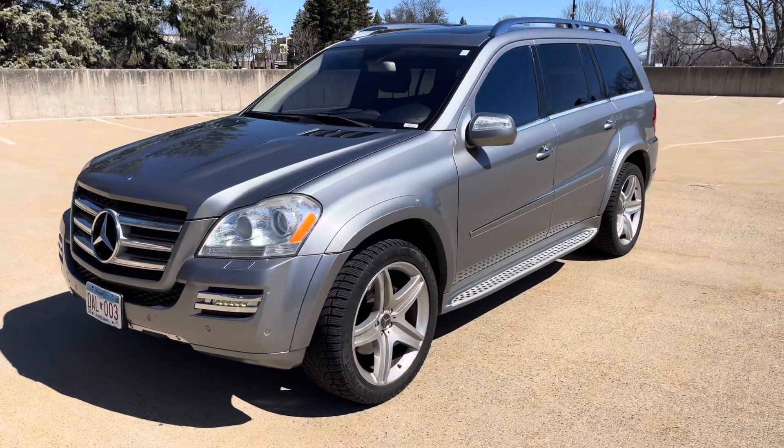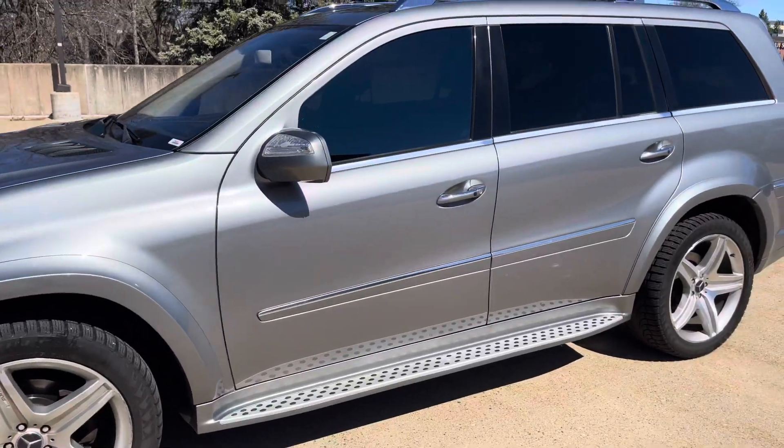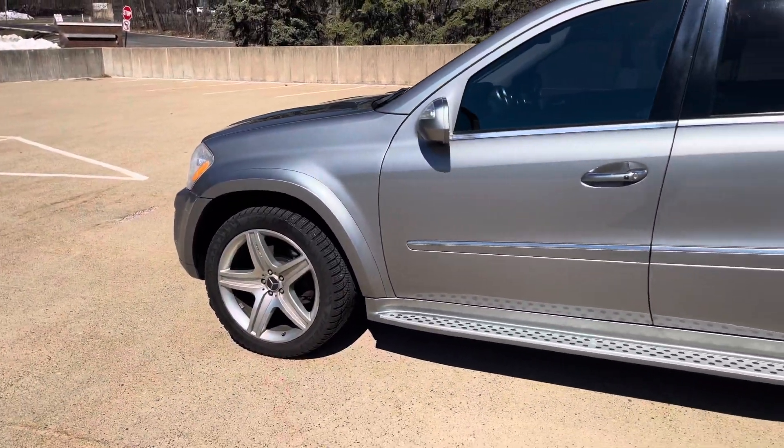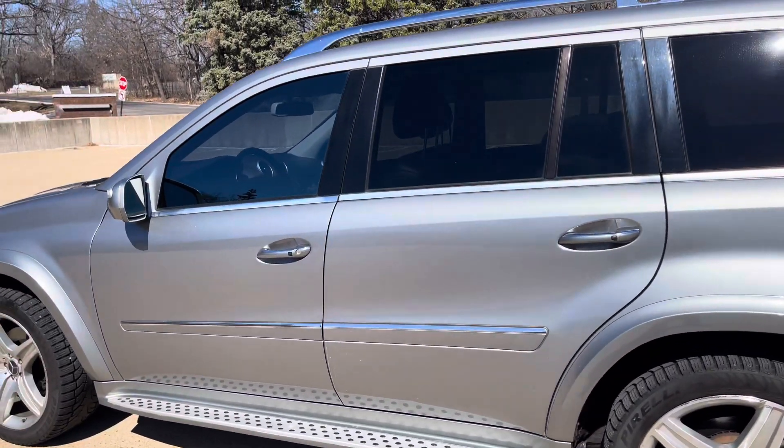This is my 2010 Mercedes GL 550. It's got 126,000 and some change for miles. It's got snow tires on it, and I do have a set of summer tires with summer wheels.